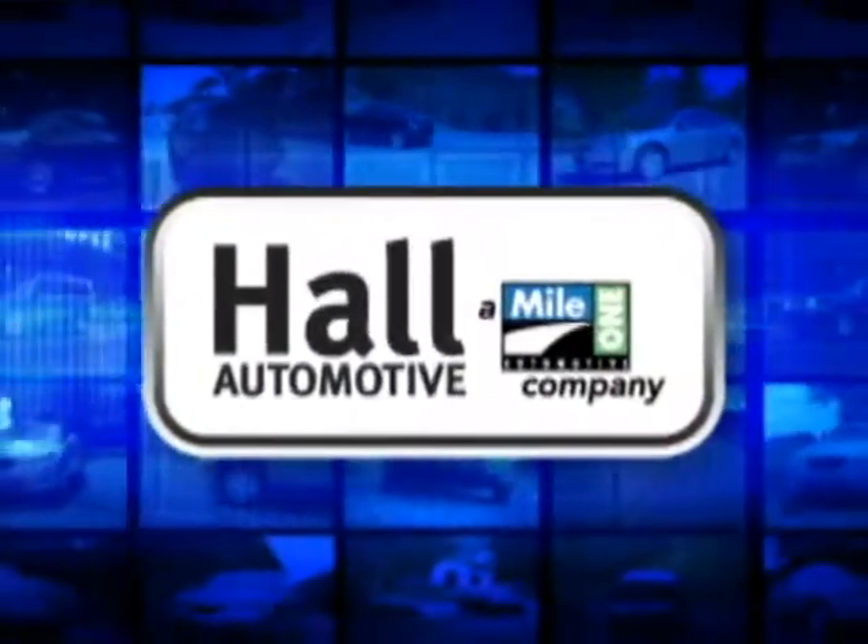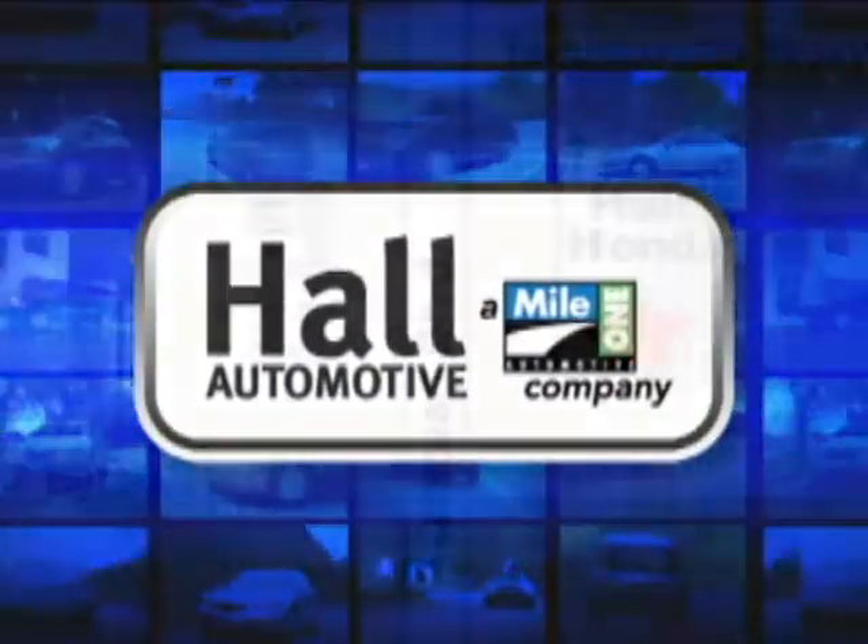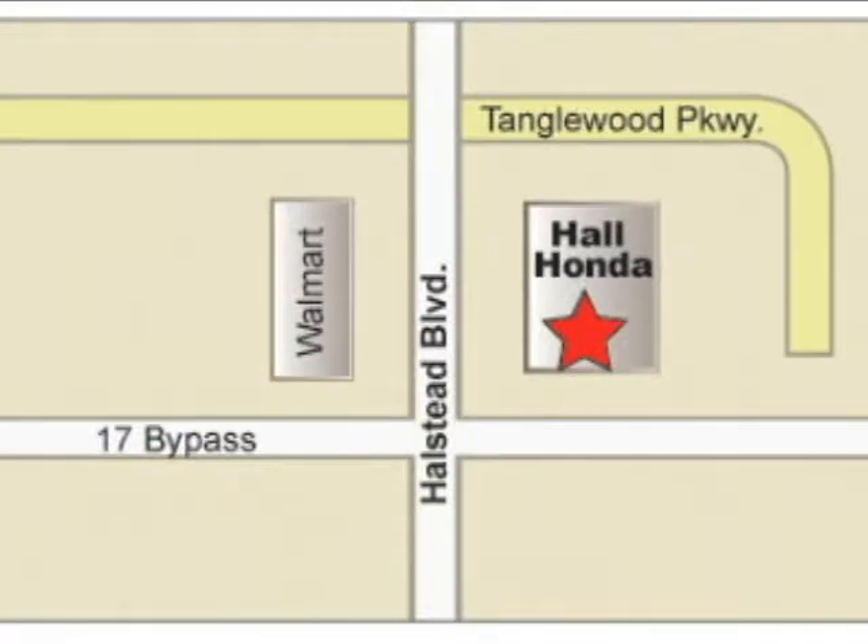Hall Automotive. More cars. Great people. Hall Honda. Elizabeth City, at the Virginia–North Carolina state line on Highway 168.